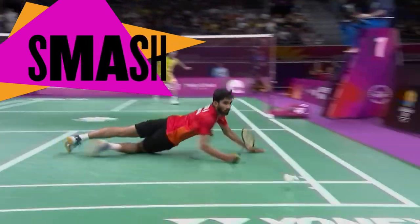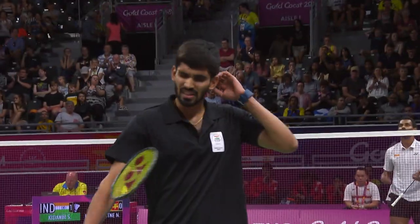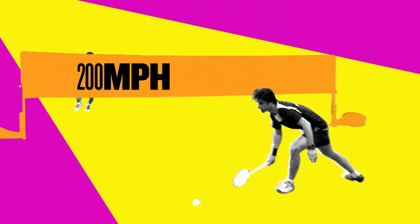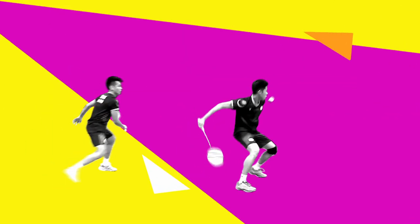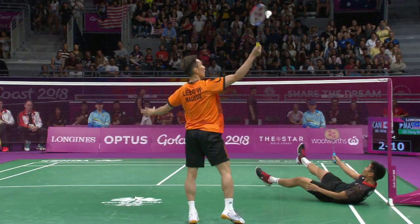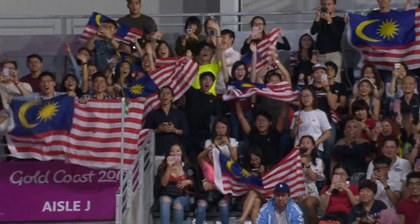Smash. The most dramatic shot in the game sees competitors go airborne to win rallies or create opportunities to kill the shuttle. When performing a smash, the shuttle can reach speeds of over 200 miles per hour. Badminton is a true test of agility and stamina that pushes reflexes to the limit. It's going to be fast and furious in the battle to be crowned Commonwealth Champion.